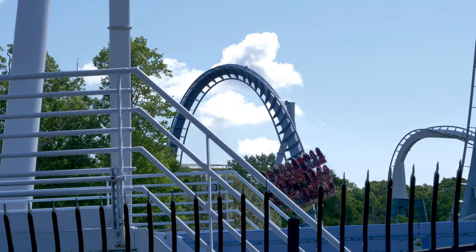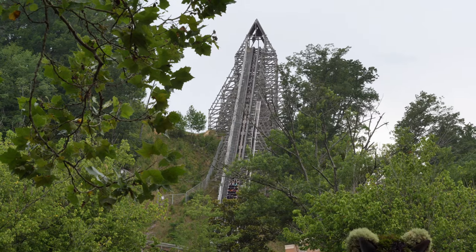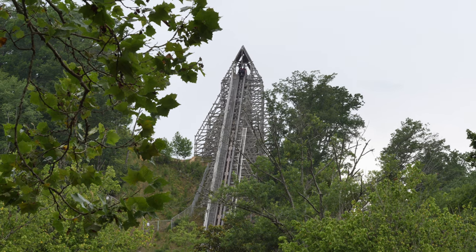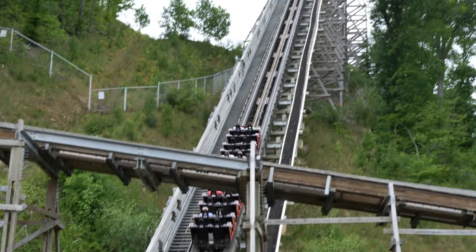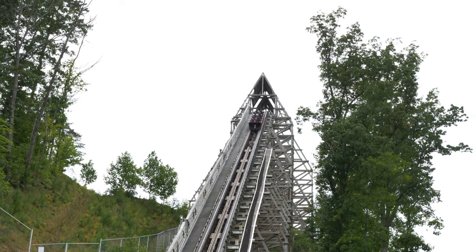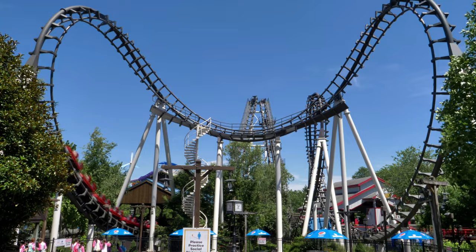Before I wrap this video up, I mentioned a couple of rare coasters where the middle row is best. Now I've only ridden Lightning Rod pre partial hybrid conversion — I really enjoyed the front row, but honestly the middle of the train provides the best overall airtime. The first two airtime hills seem to be best experienced in the middle rows. After that, I don't know if the front or the back was better, but I still prefer the front over the back of the train.